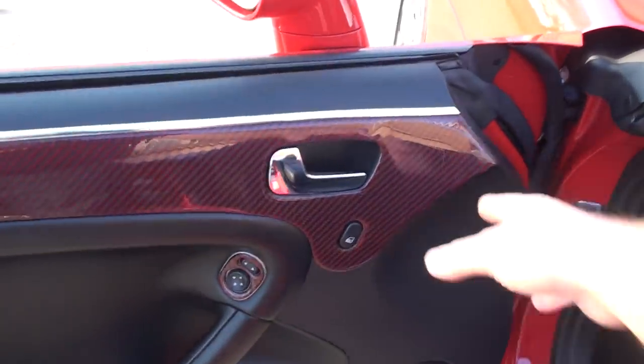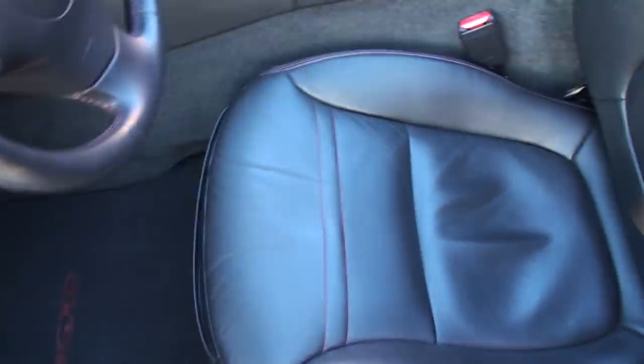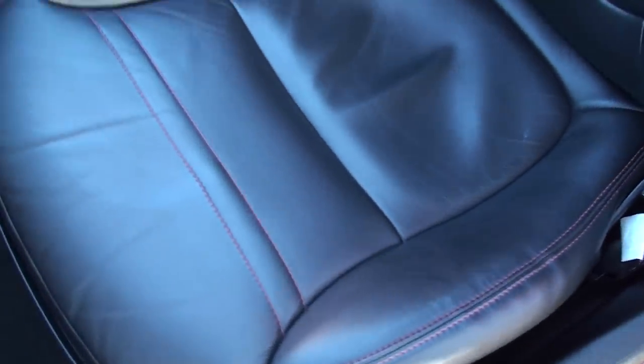Got some nice carbon fiber trim. Beautiful. Got power windows, power mirrors, keyless entry. Nice leather seats. As you can see, it's in like-new condition — no sign of wear.